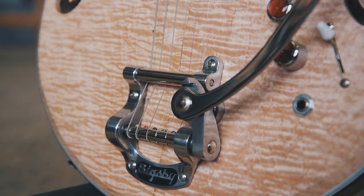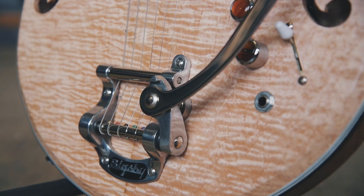Nick was incredibly easy to work with — obviously he's a super friendly, enthusiastic, and creative guy. He helped me figure out what the guitar needed to be to get the tones that I was looking to get.